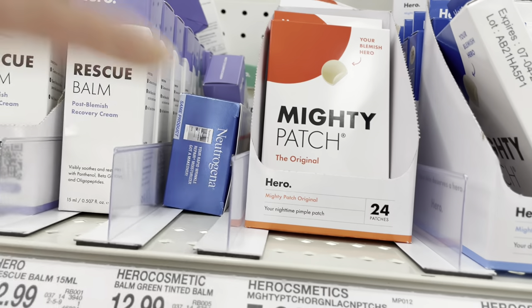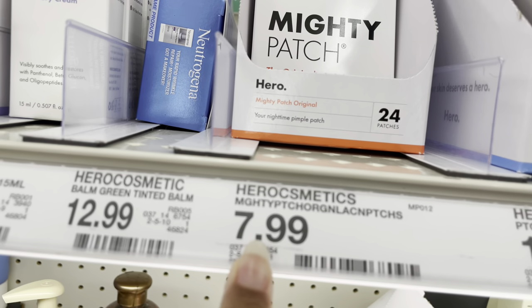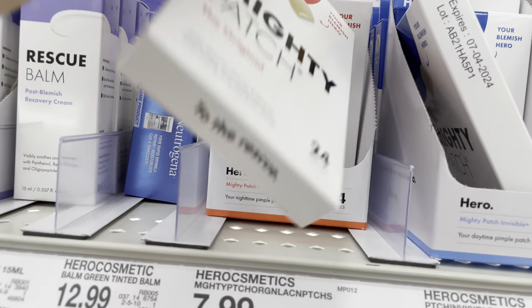I have to get my OG Mighty Patches — 24 in a pack for $7.99. I'm gonna pick two of these up.